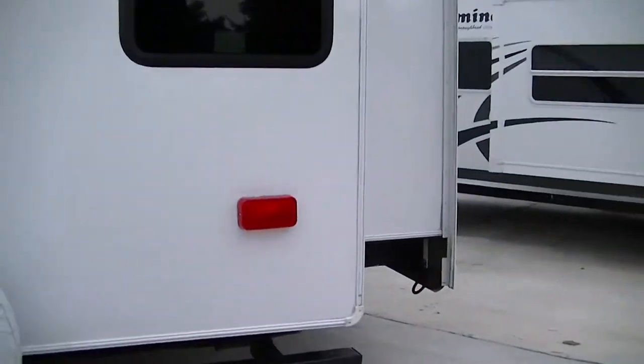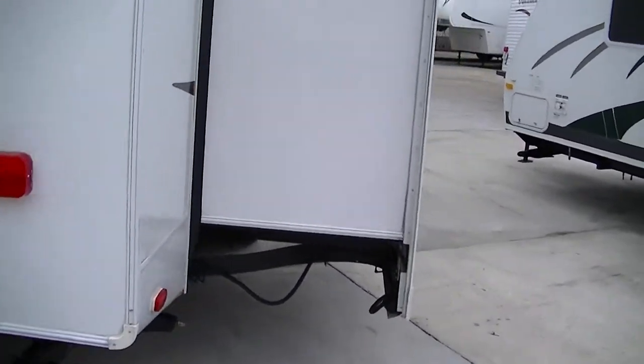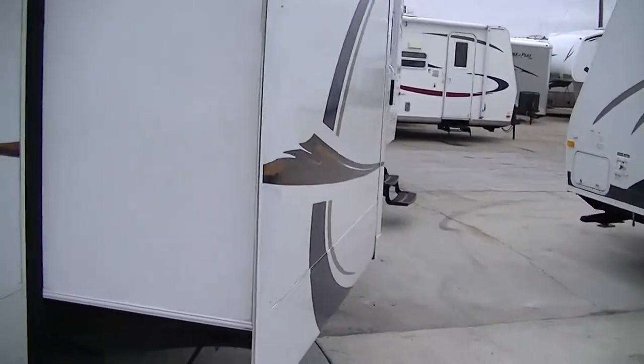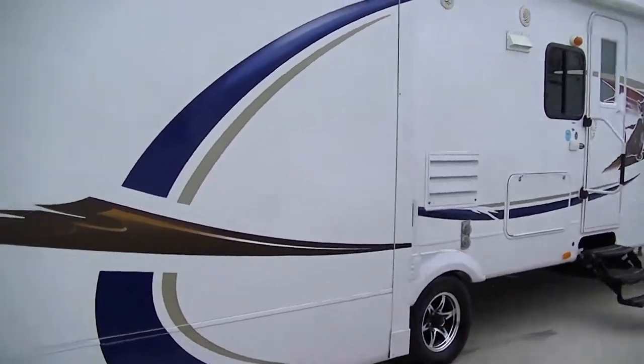Check out that rear-mounted spare tire — you'll be patriotic running down the road, and if you have a flat, there it is, easy to get to. This slide holds a special surprise and we'll check it out when we get inside, but you're gonna like what you see.